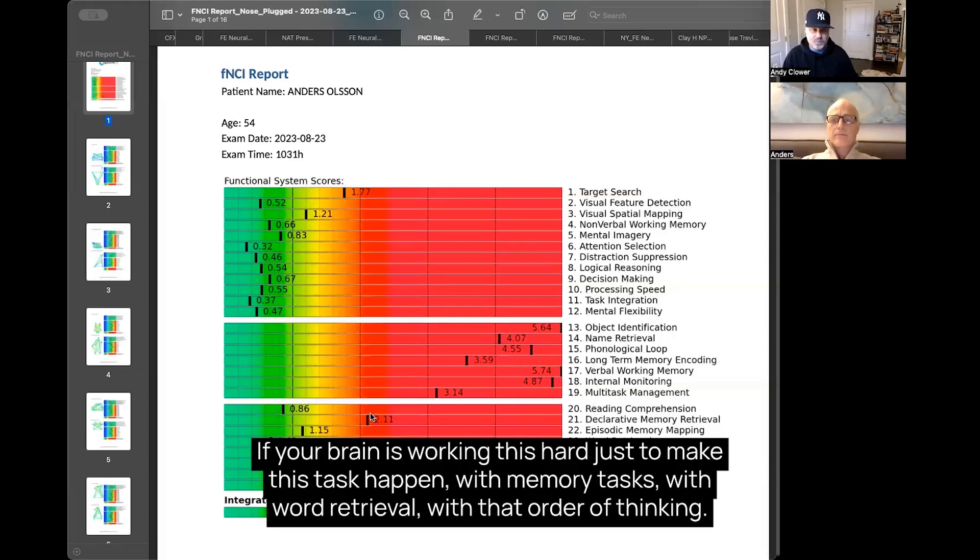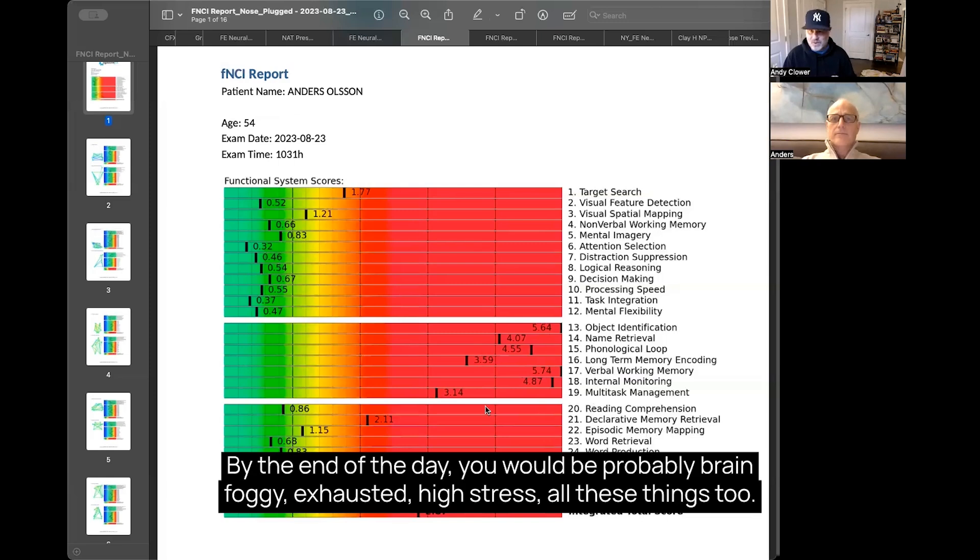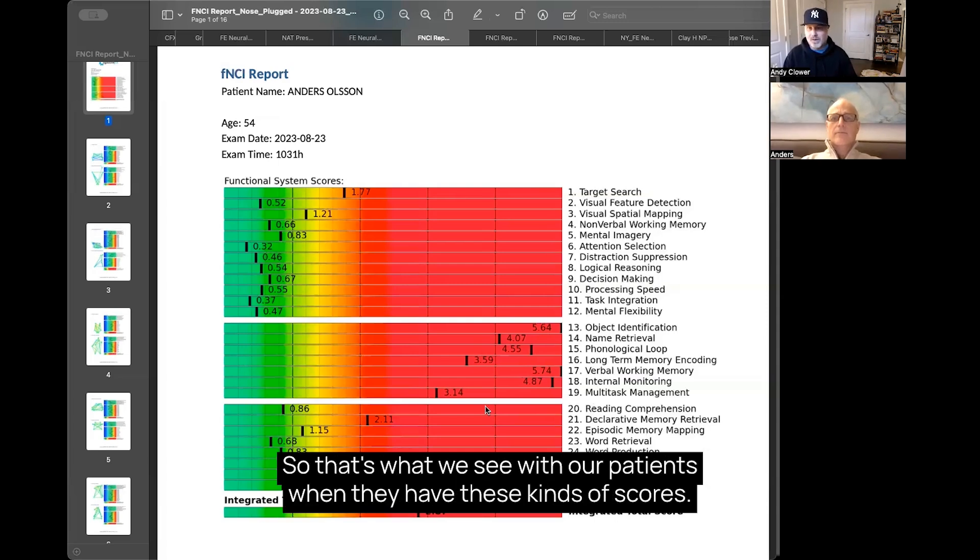— with retrieval, with divergent thinking — by the end of the day, you would be exhausted, probably brain foggy, exhausted, and under high stress. So that's what we see in our patients when they have these kinds of scores.